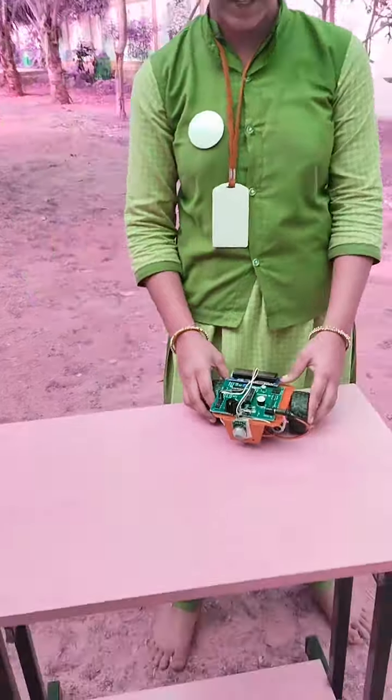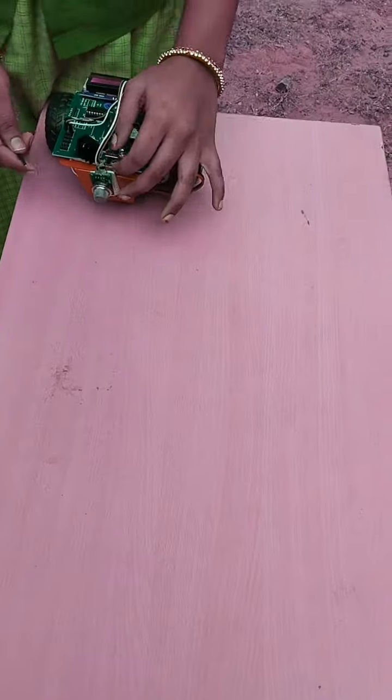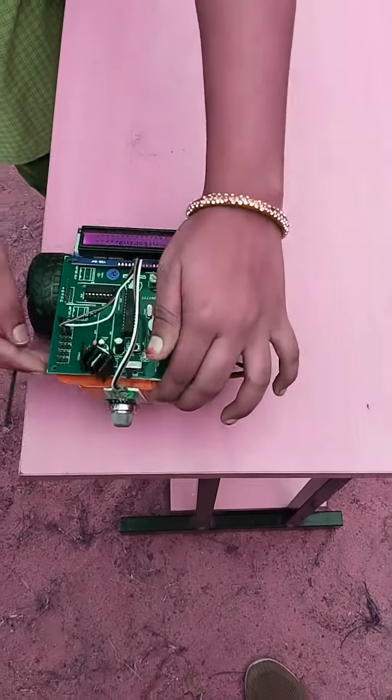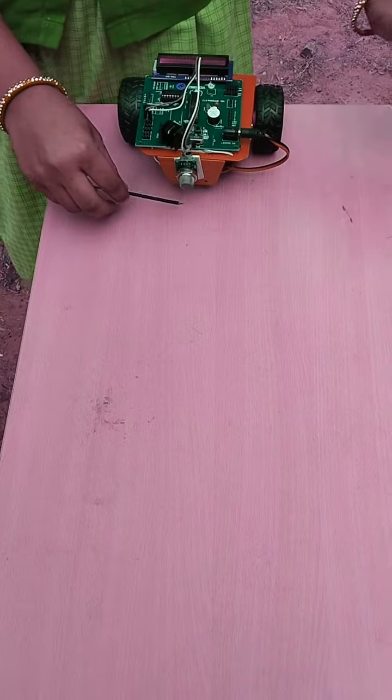Working process of the project: this gas detector robot system continuously moves forward. Whenever gas leakage is detected, the robot sends an alert.